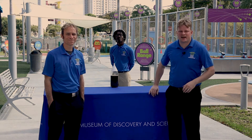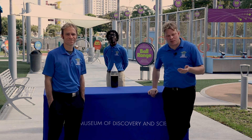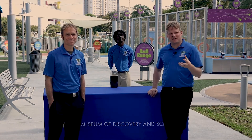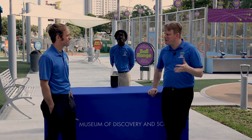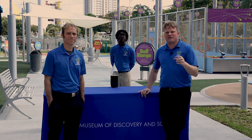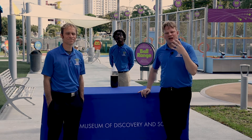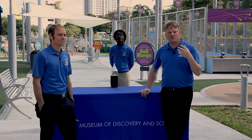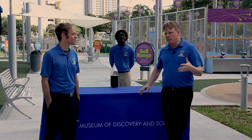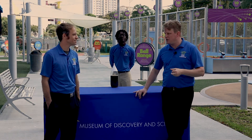Welcome back to Museum Discovery and Science. We are currently in our Science Park, located outside. The reason we're outside is all of the experiments we're going to do require a larger arena than inside the museum. These are experiments that we love to do to really captivate and make our visitors and audiences understand how big and how cool some of these experiments really can be.